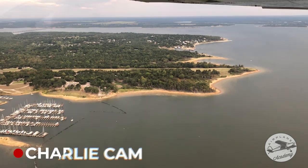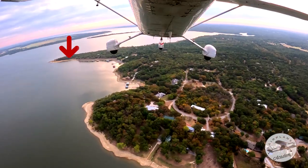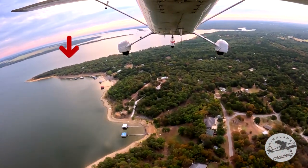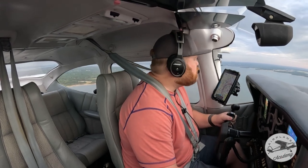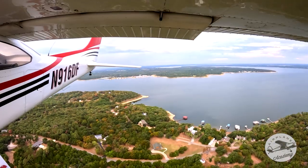Here's what the runway looks like — Charlie Cam. This little peninsula out here is a really nice waypoint for your base turn. Go as far as you want but it's a good one. Pre-landing checklist is complete. Starting base turn.